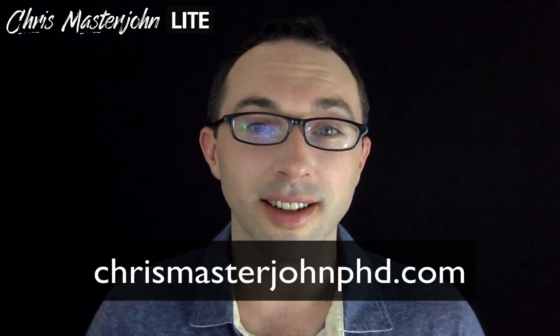Alright, I hope you found this useful. Signing off, this is Chris Masterjohn of chrismasterjohnphd.com. You've been watching Chris Masterjohn Lite, and I will see you in the next video.